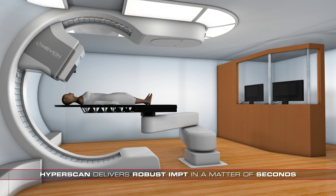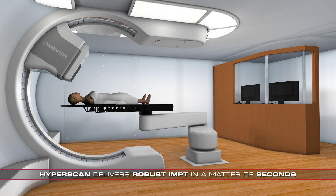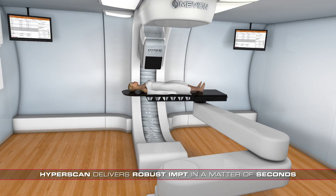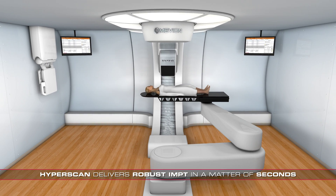The result is fast pencil beam scanning enabling robust IMPT treatment delivery that is much less sensitive to patient and tumor motion, ultimately increasing treatment efficacy.